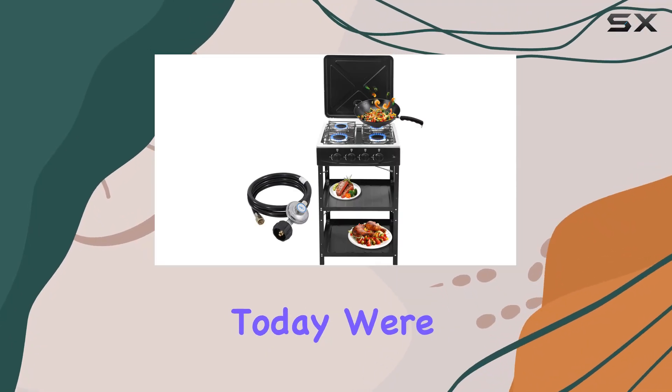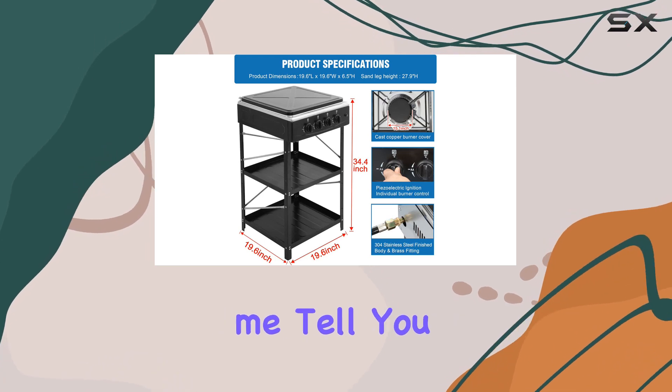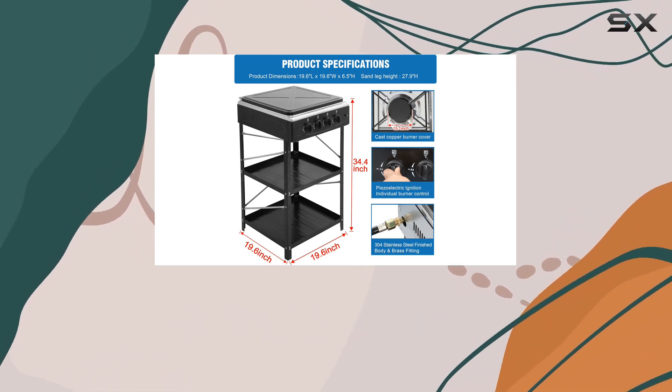Hey everyone! Today, we're diving into the Forimo 4 Burner Propane Gas Stove, and let me tell you, it's a game changer for outdoor cooking enthusiasts.